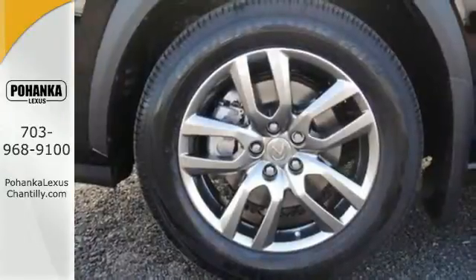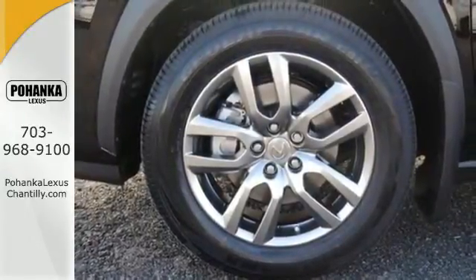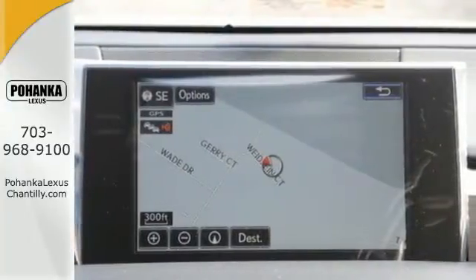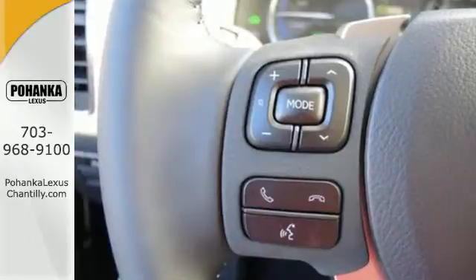There is no shortage of cargo space either. The Lexus N-Form Safety Connect, Smart Stop Technology, and Vehicle Proximity Notification System are just part of an extensive safety system to give you peace of mind.